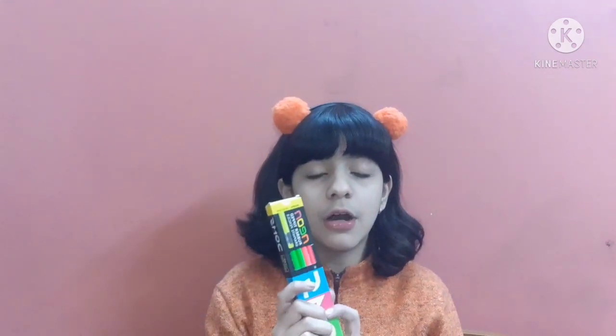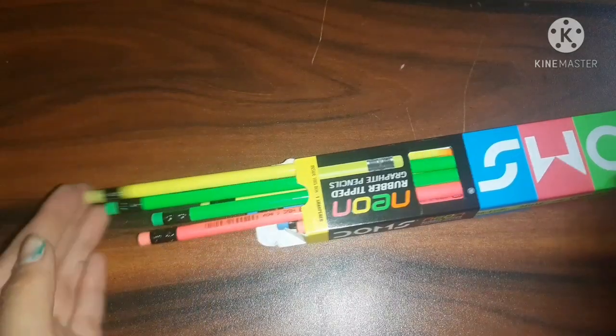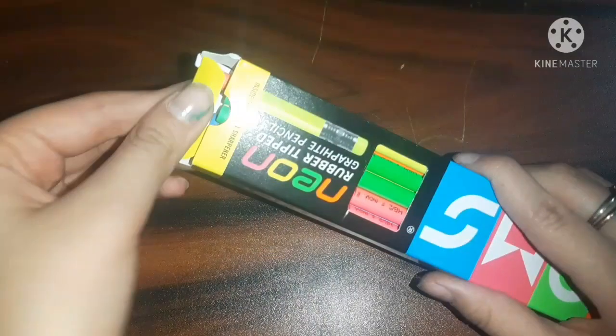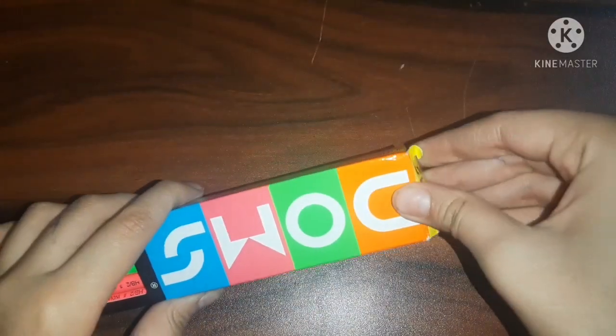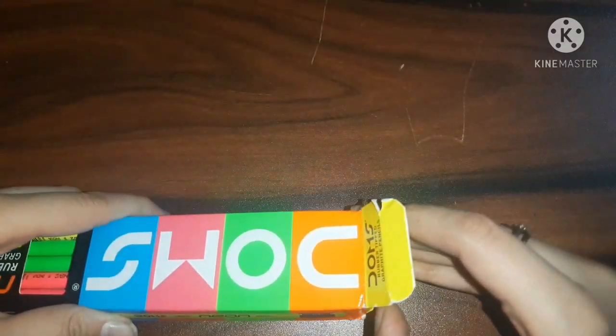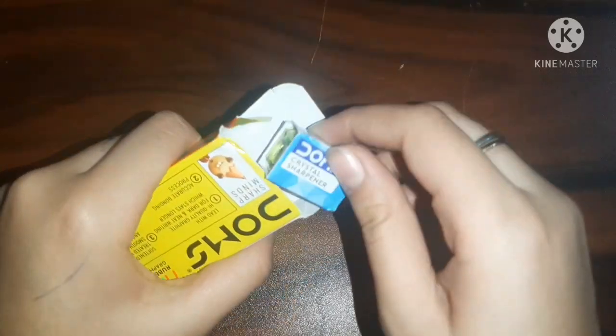Next is a cute pack of Dobs pencils. I've been using pencils a lot these days, so I bought these to make my and my brother's study time a little more cool. They are firmly dark, and I love dark pencils. They come with an eraser on the top, and the color scheme is absolutely superb. You also get a free sharpener, and this pack is for 50 rupees.